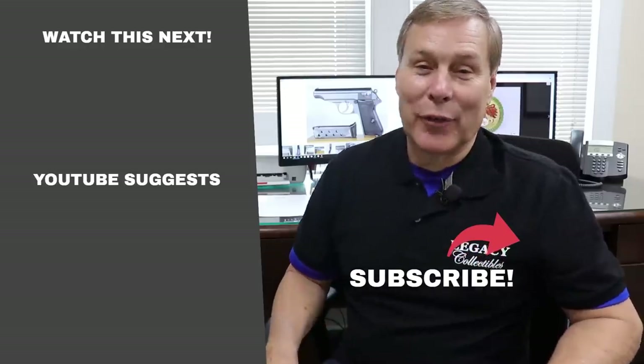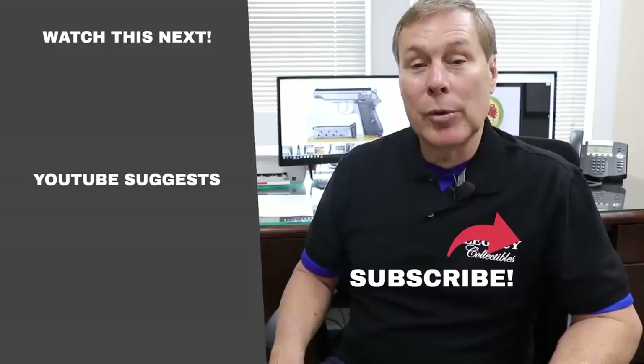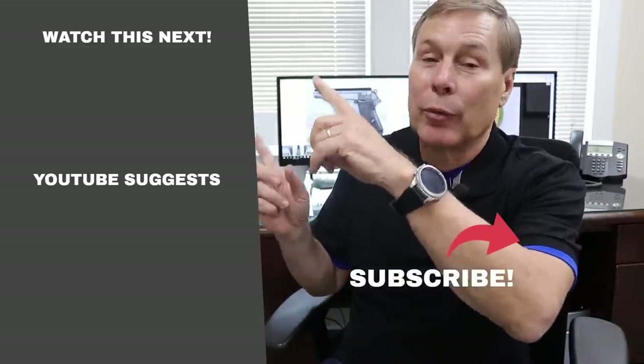If you're like me and can't get enough of this stuff, click here to subscribe so we'll send you notifications when we post something new, or click one of these buttons for recommended videos.